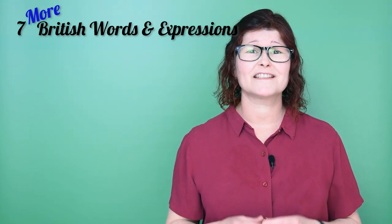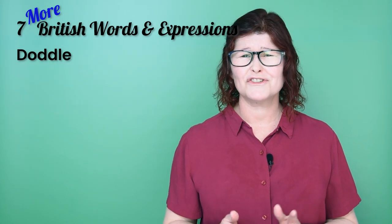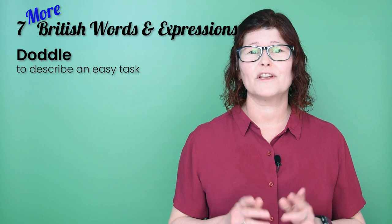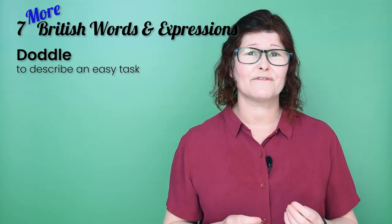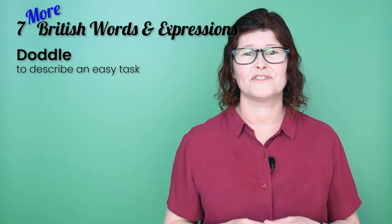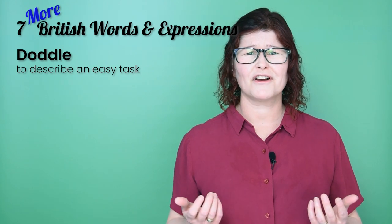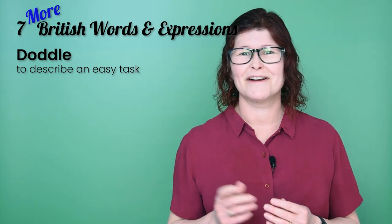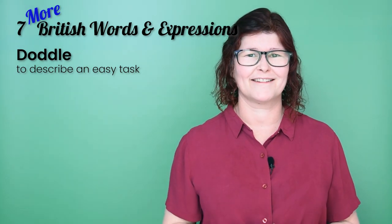Number two is 'doddle'. We use this to describe an easy task. We always use the indefinite article 'a' with doddle. For example: my driving test should be a doddle — I'm a great driver. My husband would not agree with that!